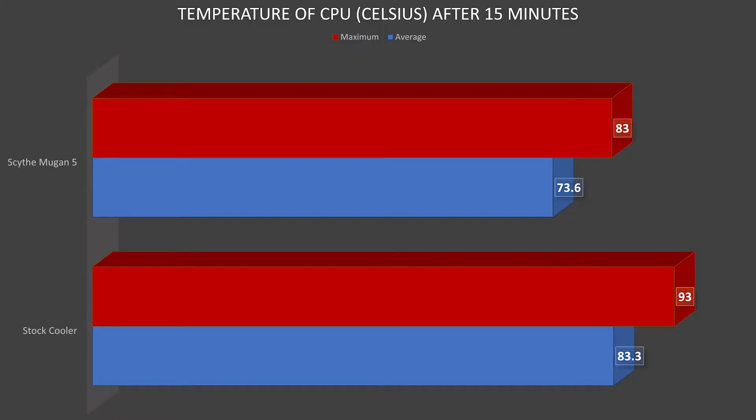If you want to overclock properly, either get yourself an Intel CPU or at least get yourself an AIO. But this cooler is only $40, so that's why you might prefer something like it. The biggest difference is not in temperature or overclock capability — the temperatures were about 10 degrees Celsius apart, both at the maximum and at the average after the same amount of time. So there is a nice decrease in temperature.